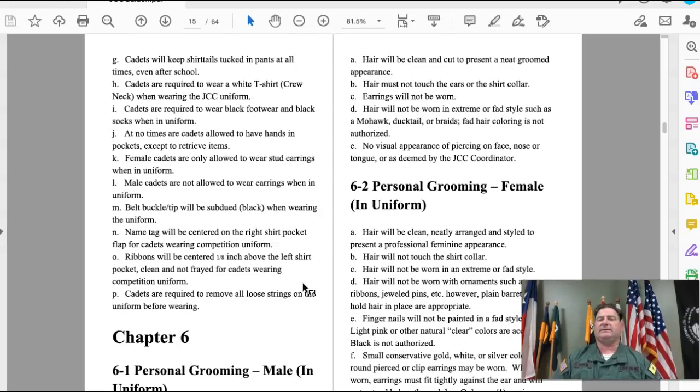For men, your hair will be clean and cut to present a neat, groomed appearance. Hair must not touch the ears or the shirt collar. Earrings will not be worn when in uniform, and hair will not be worn in an extreme style such as a mohawk, ducktail, or braids. Any color other than natural is not authorized.